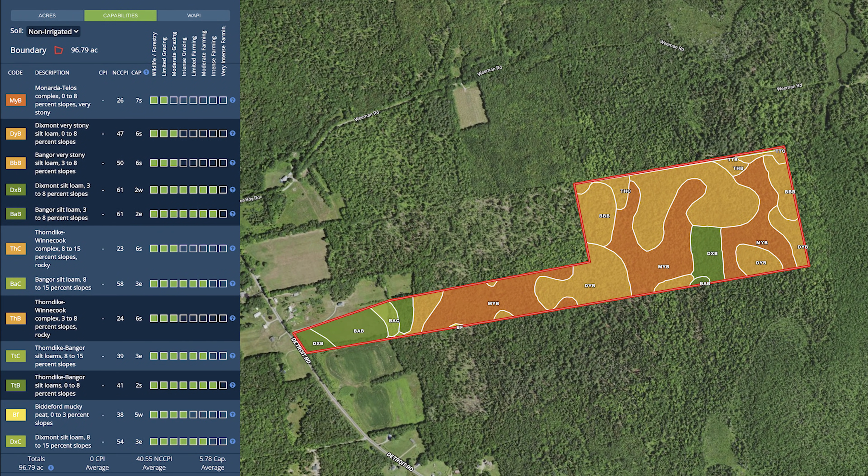When examining the soil maps, we can see that the property has farm-class soil all through the front field into the tree line and other locations deeper in the tree line, if this is something that you would be interested in having.